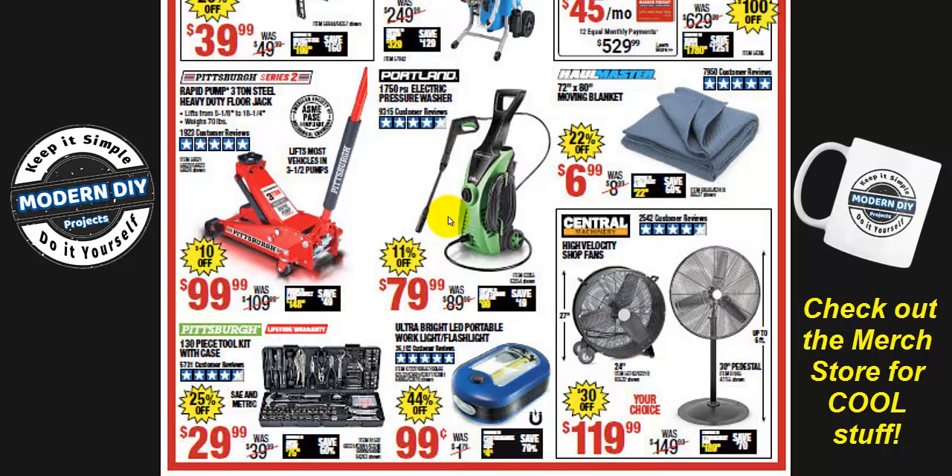The Portland pressure washer at $79.99 — it's about their normal price, but it's a decent machine. I have the blue one, which is the exact same machine on the inside. They just modernized it with a different color and name, but it's the same thing. I've had mine for many years and it's been good to me, so I don't think you'll have a problem if you're looking for an inexpensive pressure washer.